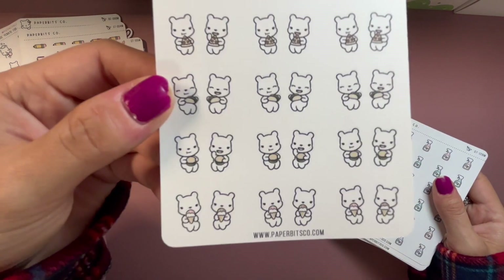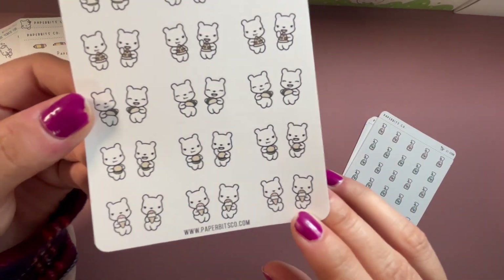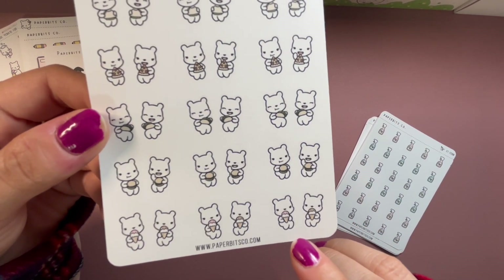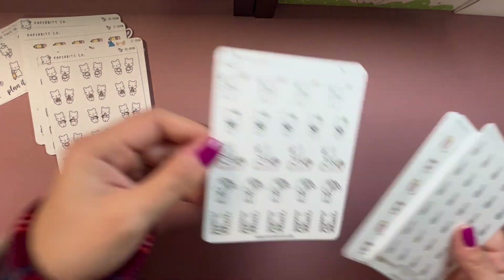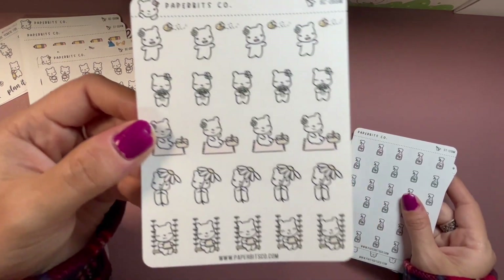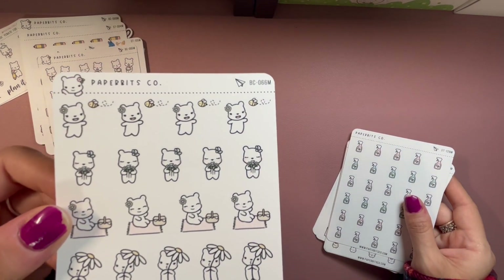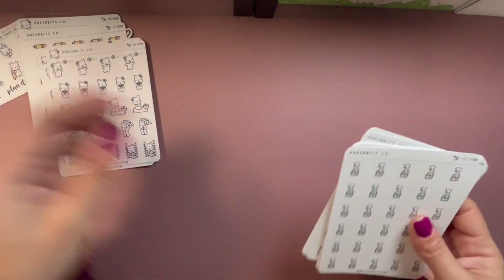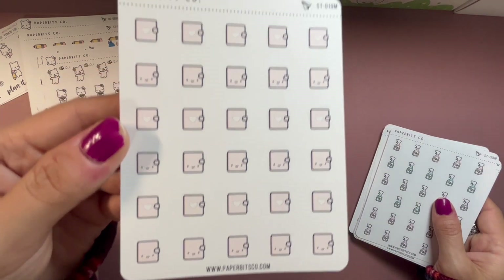There's a dinner date sheet with taco, burger, pizza, pita, and ice cream. Ice cream is one of the biggest reasons I got this because my best friend and I love to get ice cream together. I can use all of them. I thought these would be cute for deco.